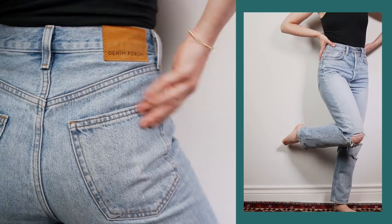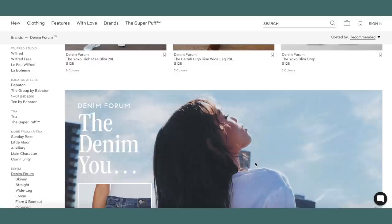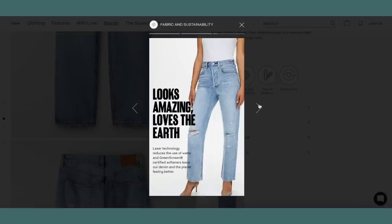My next favorite pair of denim is a pair I recently bought over the summer and I've been wearing them quite a lot lately. I've really been into that very relaxed but high-rise distressed kind of fit of denim. These are the Denim Forum Joanie jeans from Aritzia — described as a super high-rise, loose-fitting pair of jeans, and the ones I have are distressed. The Denim Forum is actually a brand that Aritzia created to address a lot of the sustainability issues associated with denim. All of the denim in the Denim Forum is made of 100% organic cotton, which is less resource-intensive and less water-intensive — just generally better for the environment.